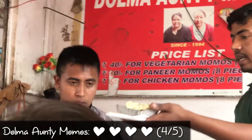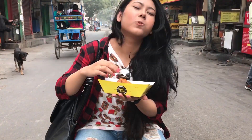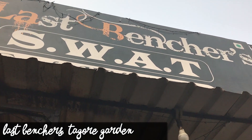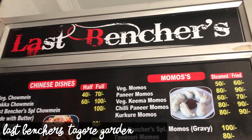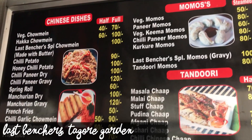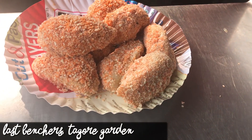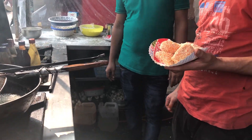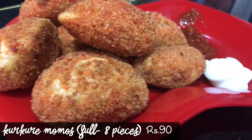Now I understand why Dolma Auntie is so popular in Delhi. Having steamed and tandoori momos is pretty common, but have you heard of kurkure momos? I found this place called Last Bencher's Snacks with a Twist in Tagore Garden, with an amazingly vast menu. I'm mostly excited about this plate of kurkure momos for 90 rupees. These momos are stuffed with paneer, coated with purpose flour paste, and rolled into flakes before being deep fried, coming out huge and crispy.